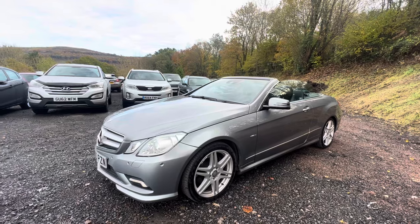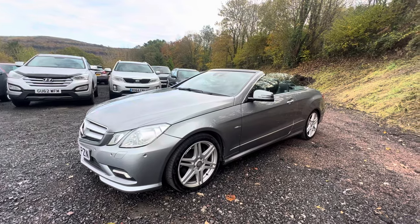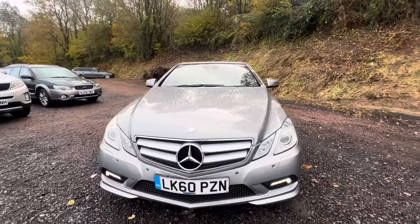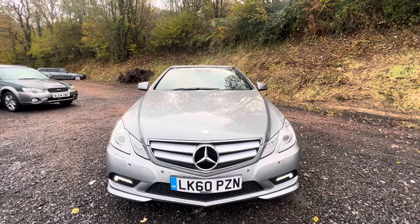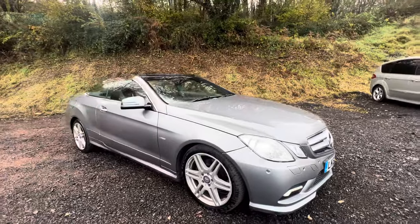They've always made classy convertibles. The CLKs were a beautiful car. This kind of replaced them, although Mercedes sort of dropped the CLK name and didn't admit that this was its replacement. But in my opinion, it's continued that bloodline perfectly. It's a little bit bigger than the old CLK was, but if you owned a CLK, you will pretty much feel at home when you jump behind the wheel of an E-Class convertible.